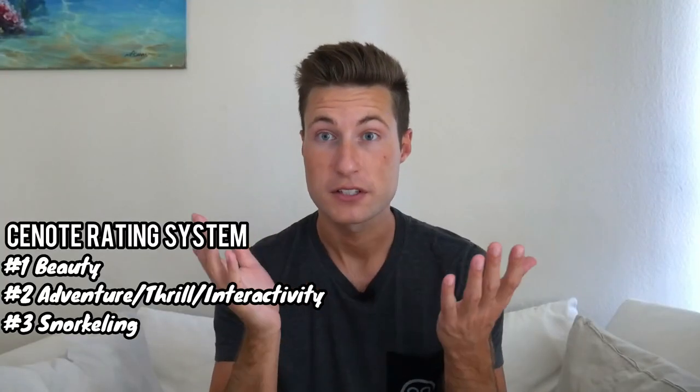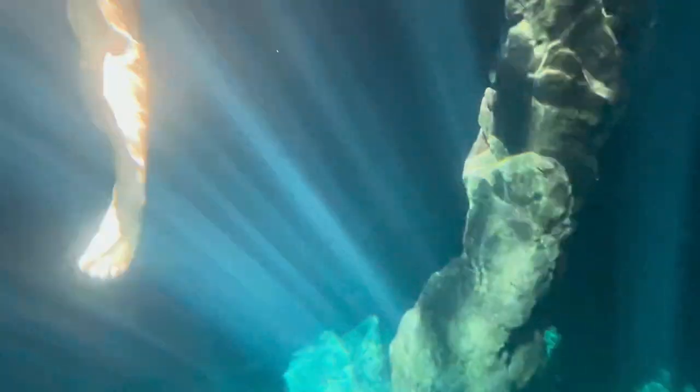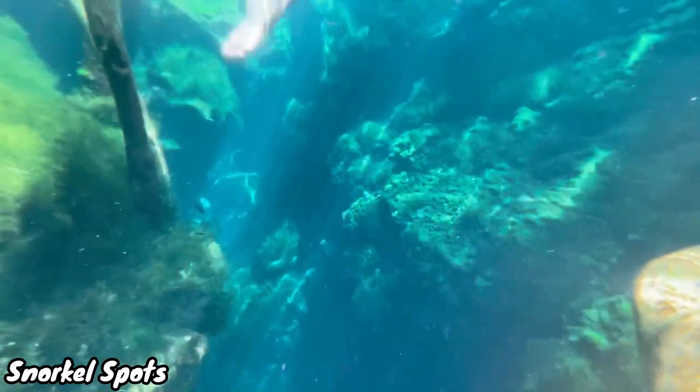Next we'll talk about snorkeling, which is something you should do at all cenotes whenever possible. Snorkeling will also be ranked out of five and can include things such as beautiful rays of sunlight in the water, different wildlife you can see, and how much fun it is to snorkel based on passageways, areas to navigate, or cool sites underwater where it opens up.